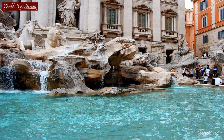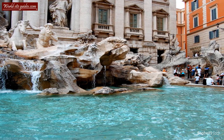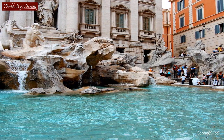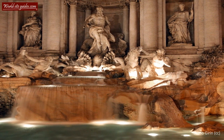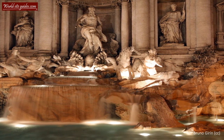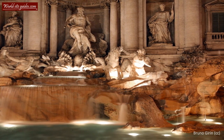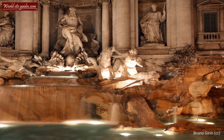Later, during the reign of Pope Urban VIII, the fountain was deemed insufficiently dramatic. The famous sculptor Gian Lorenzo Bernini was assigned to the project, but it was all put on hold when the Pope died. The planning for a new fountain on the site began 100 years later, this time under the Roman architect Nicola Salvi, whose work was inspired by the sketches left by Bernini. The fountain took 30 years to finish and stood completed in the year 1762.